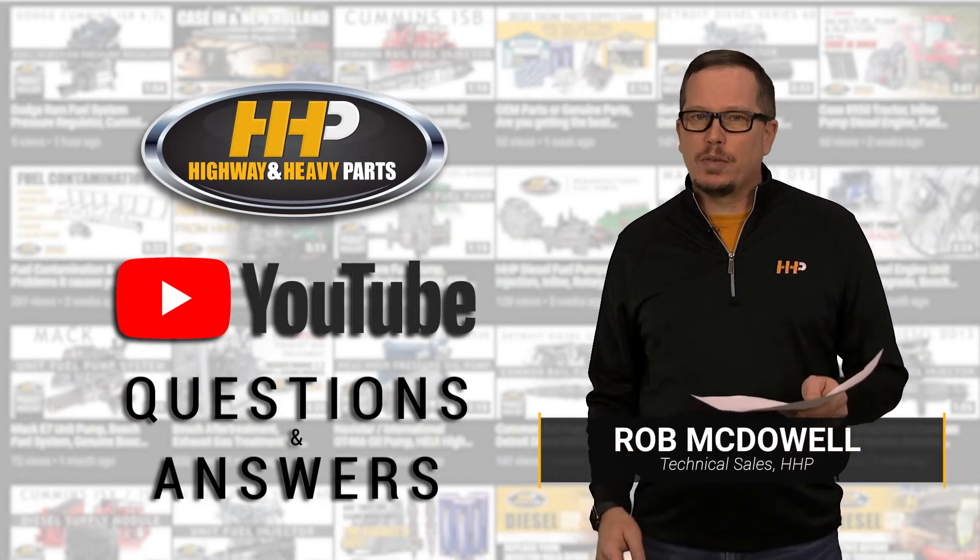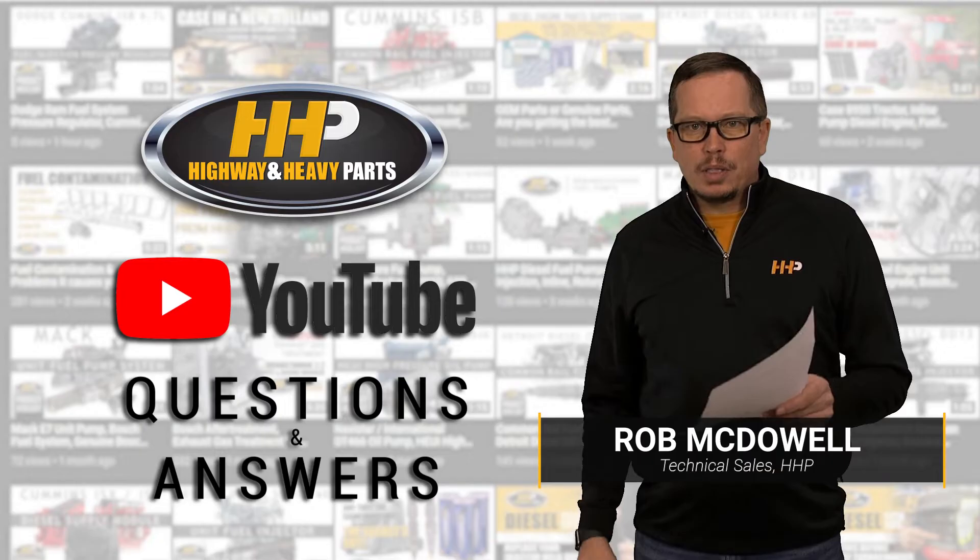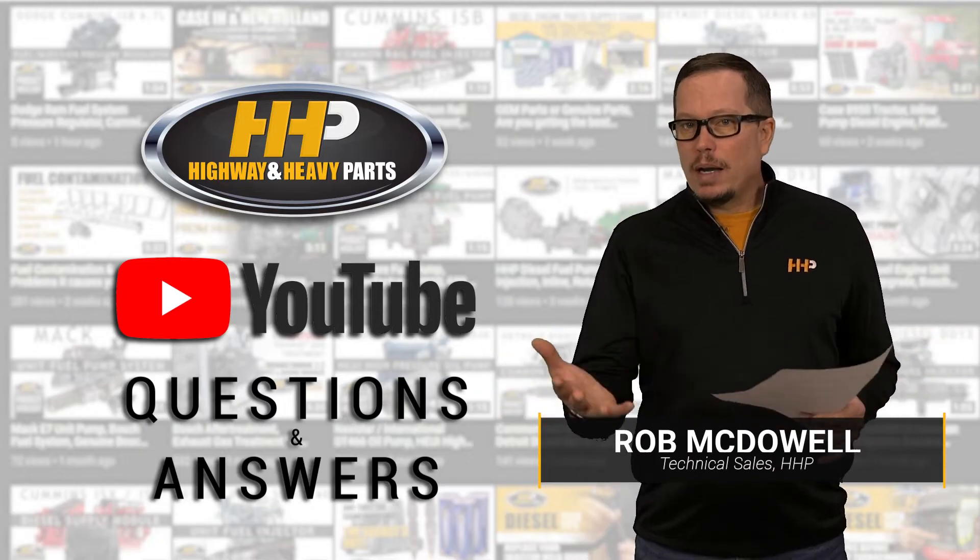Today we're going to visit some of your questions from YouTube. We got questions coming in on our videos that we're going to go ahead and answer for you today.